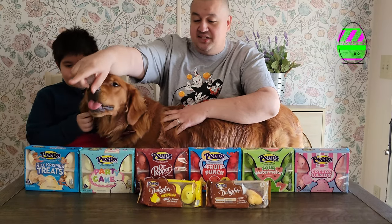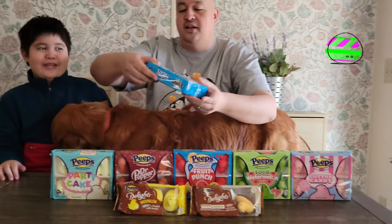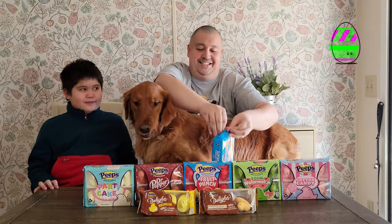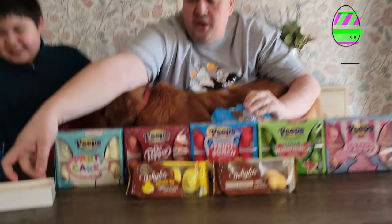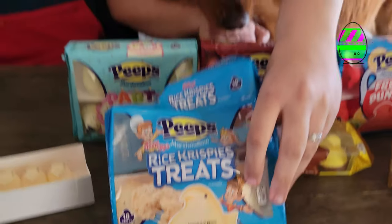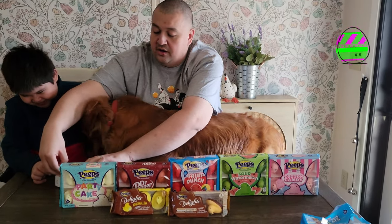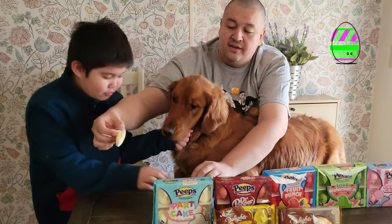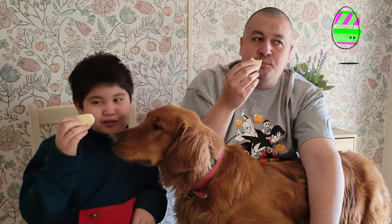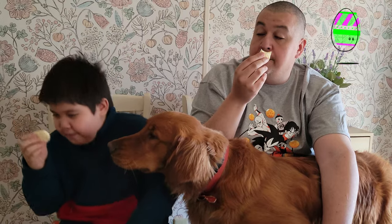Let's start from this side — so we'll start with the Rice Krispie Treats one. Here's what they look like. They taste like Rice Krispie Treats, but in marshmallow form. They taste like Rice Krispie Treats — very good.